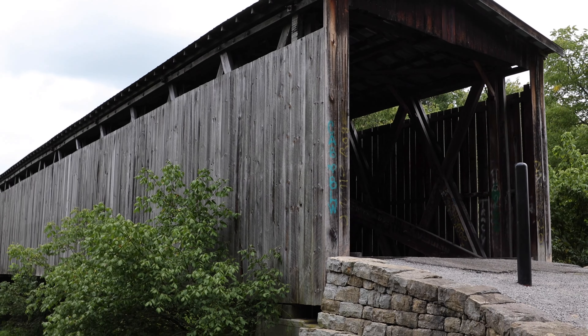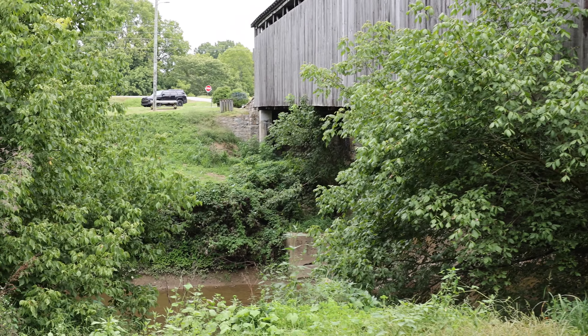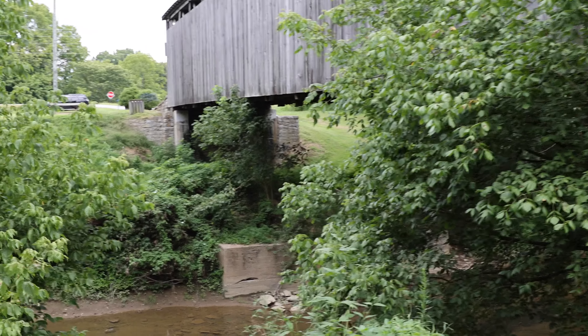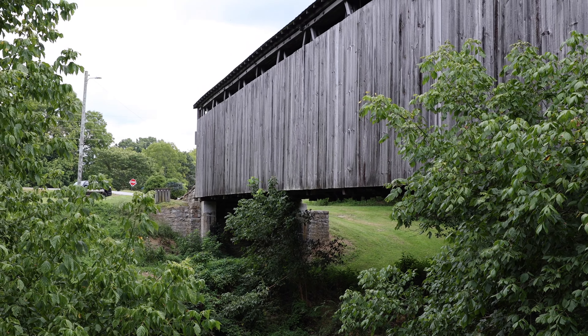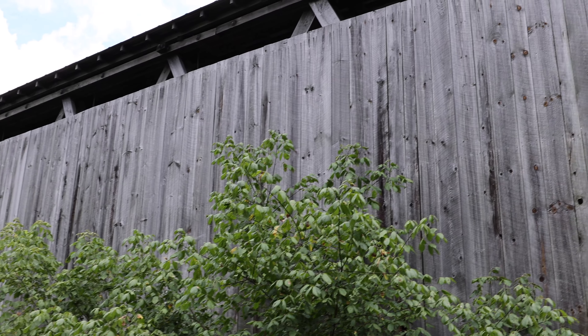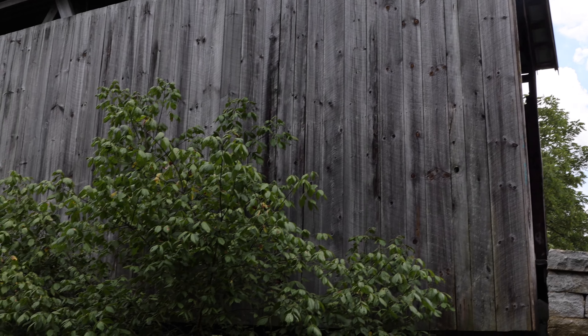This is just one of 11 remaining covered bridges in Kentucky. At one point there were over 400, and now there's just 11 left. But Kentucky is one of the only states that has made a big point to protect these bridges. They want to do whatever they can with the few that are remaining to absolutely 100% protect them. I like knowing that.